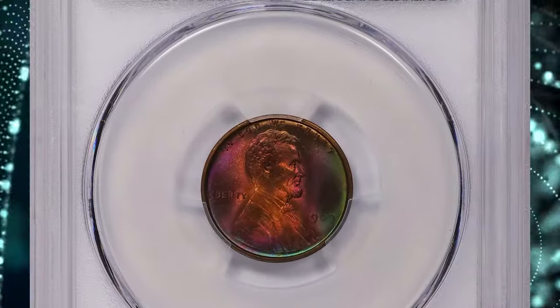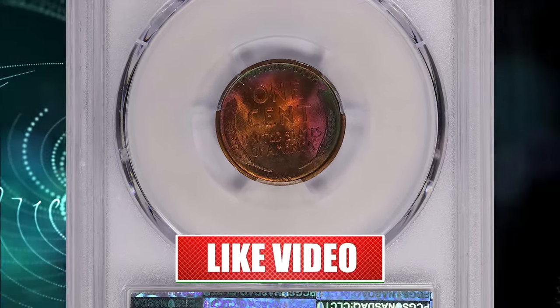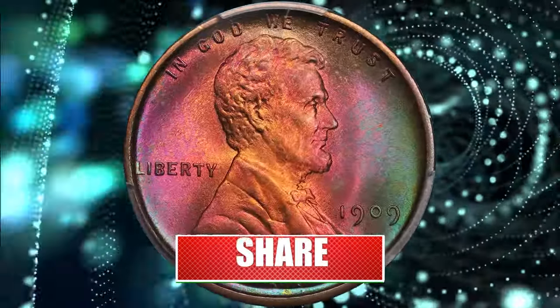And there you have it, folks — 8 rare coins that you should keep an eye out for. Thanks for watching this video. Consider subscribing to our channel for more captivating numismatic content. Have a good one.